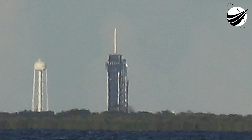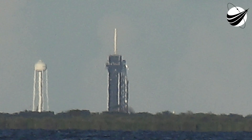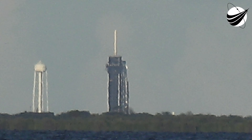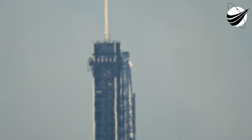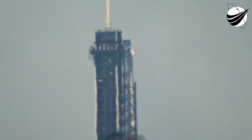Announcement to let the crew know that as we vent off various lines on the launch pad, we'll hear some loud noises — let the crew know that's planned. We're also right now draining liquid oxygen out of the transporter erector, draining the lines, getting ready for launch.